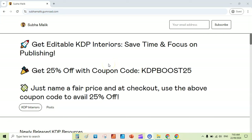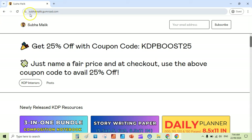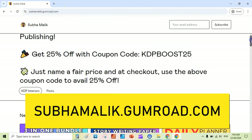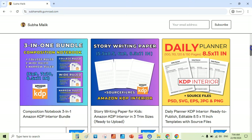Hey guys, I am making this quick video to let you know that you can get 25% off on my KDP interiors and resources on my Gumroad store. I am here on my Gumroad store at subamalik.gumroad.com. I have also written 'Get 25% off with coupon code KDP Boost 25', so you can select any KDP interior.